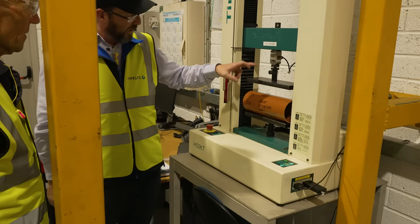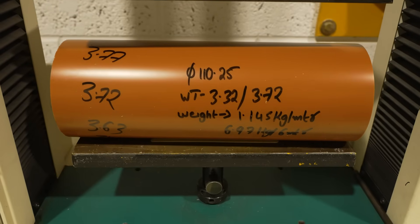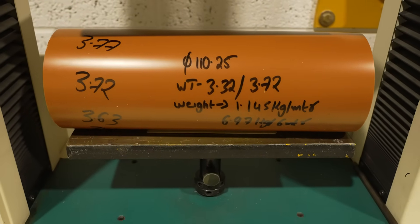This would be for our sewer pipe — a compression test. This machine can also do tensile testing so we can test the quality of the plastic itself.